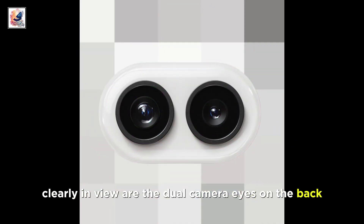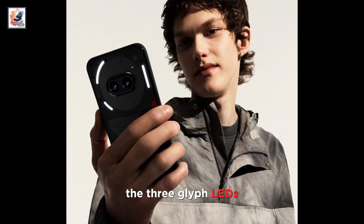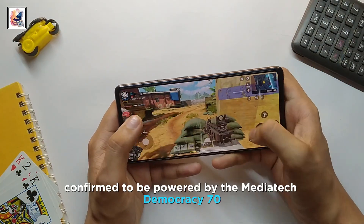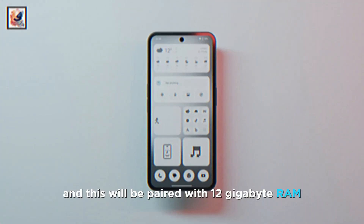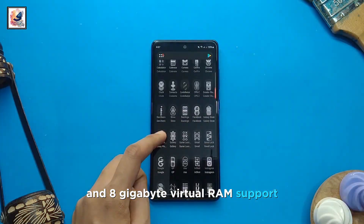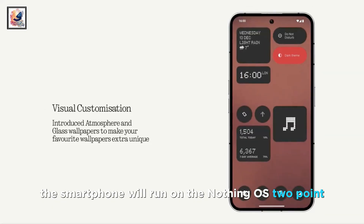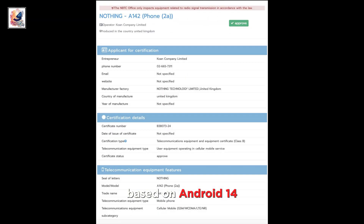Clearly in view are the dual camera eyes on the back, which give this phone a very unique look, along with the 3 Glyph LEDs. The company has also officially confirmed it to be powered by the MediaTek Dimensity 7200 Pro chipset, paired with 12GB RAM and 8GB Virtual RAM support. Out of the box, the smartphone will run on Nothing OS 2.5.2 based on Android 14.